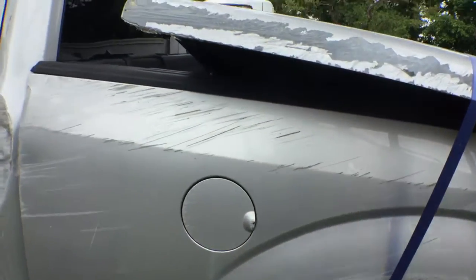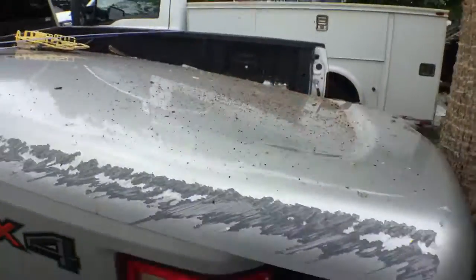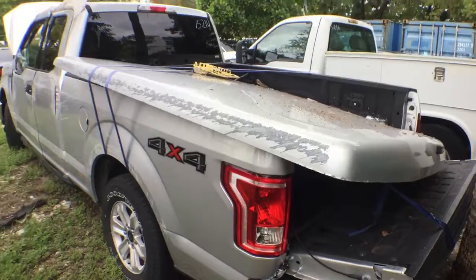The bed is also scratched and it does have a crack right there. It's got the spray-on bed liner and comes with a tonneau cover, which was also damaged in the accident.